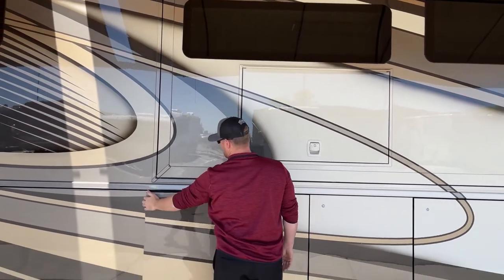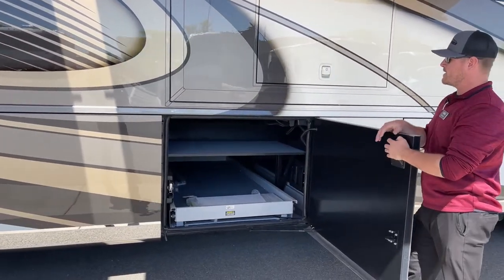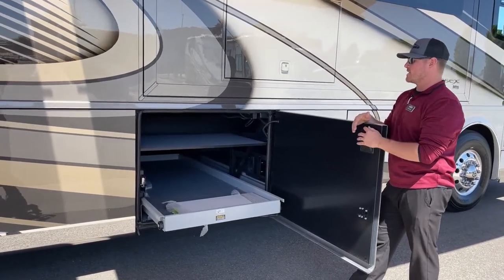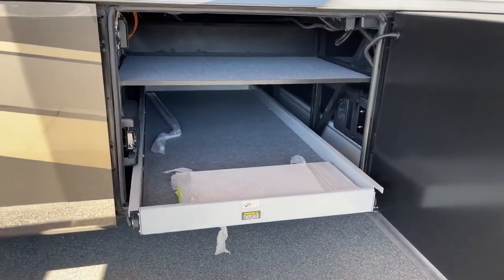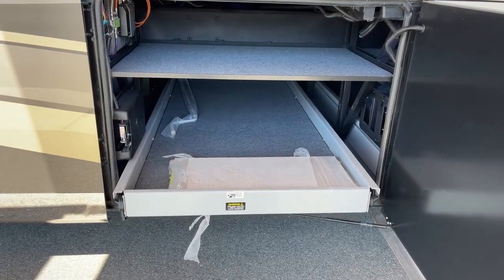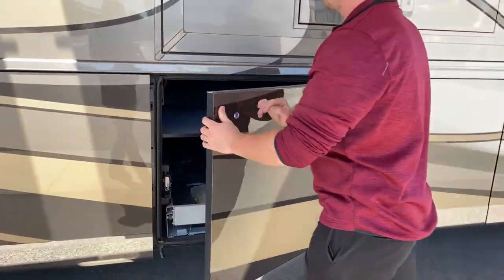Continuing with underneath storage — the bigger of our two bays, our two pass-through trays — again, power extend, power retract. In this one, we're going to see a couple extra tiles just in case you were to ever drop something on one and crack one. It's pretty rare that they crack naturally, but sometimes you drop a pan and chip one and want to get it replaced. Newmar just throws a couple in there for that instance.